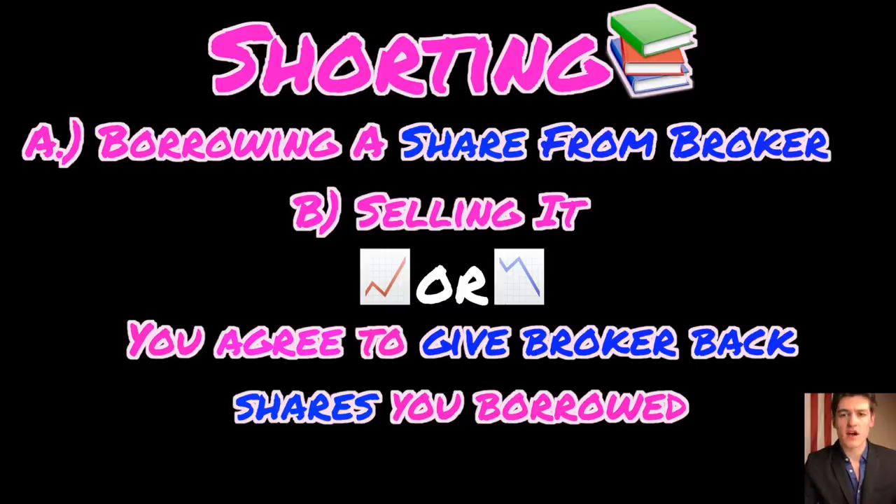So if you've borrowed a stock and that share price goes up or down, you still have the money from the share you sold, but you now need to buy another share to pay back the broker. If the stock price went down, the money you made from selling that share exceeds the current cost. If the price went up, you have to buy back the share at a higher cost, so you lost money.